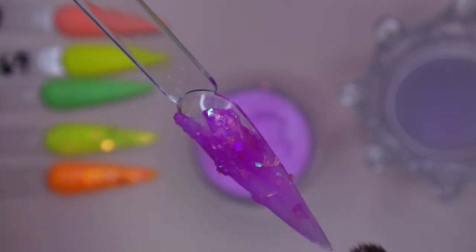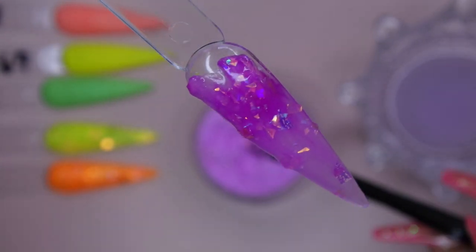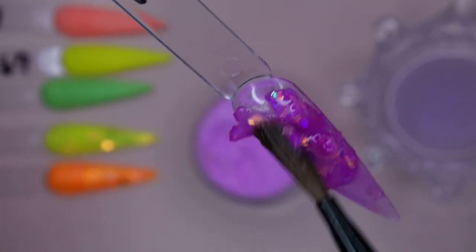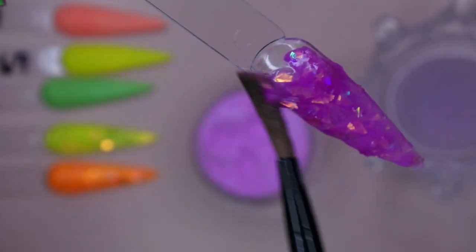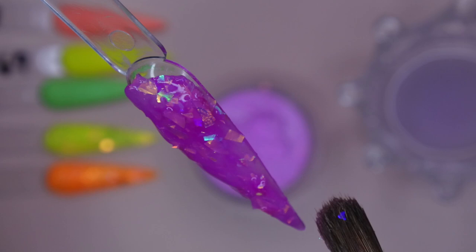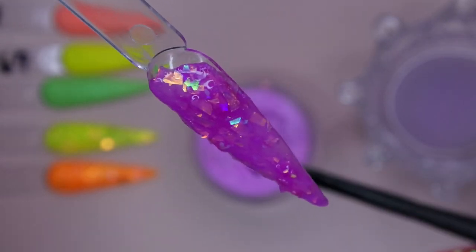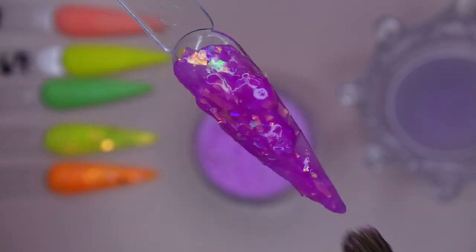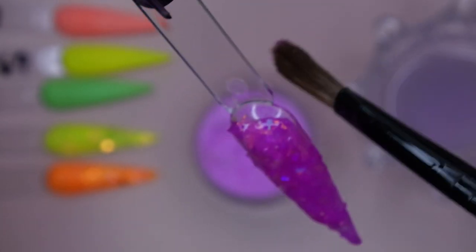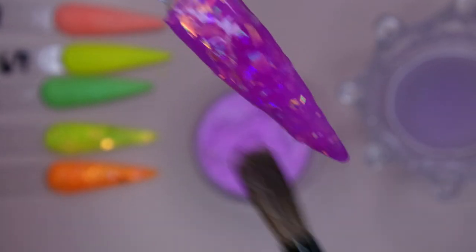Working with a wetter bead definitely helps give you more control over how the acrylic with the mylar lays, and allows you to move the mylar and place it exactly where you want it. Welch's really does look like grape juice — it's really pretty. I apologize for any background noise — my little one is up and wreaking havoc, so I'm trying to pop in without all the background noise.